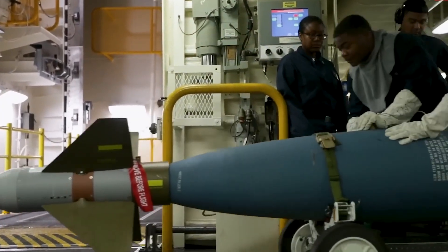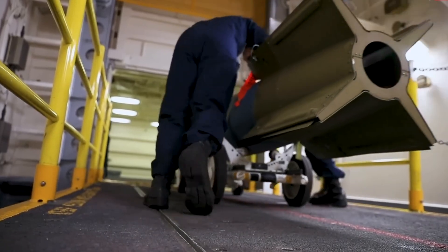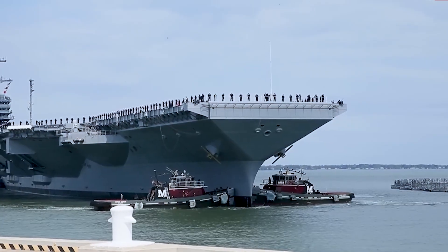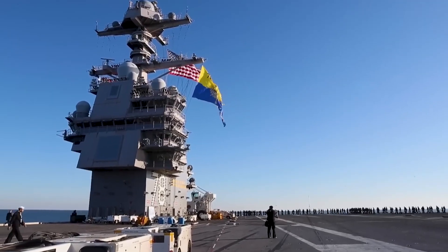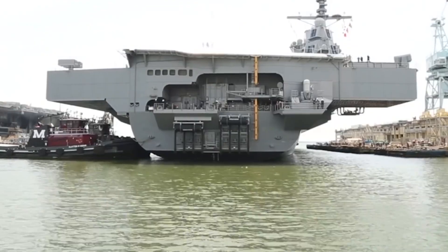By March 2018, due to issues with the nuclear propulsion system and munitions elevators, construction costs had reached $13.027 billion, making the Gerald R. Ford the most expensive warship ever built. In 2018, the Navy requested to delay shock trials for at least six years in order to speed up the ship's deployment, but this request was denied.